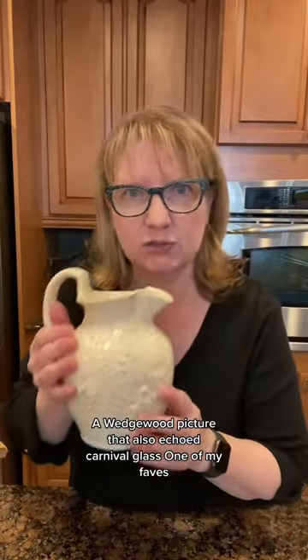It's a nice cake-like platter. A Wedgwood pitcher that also echoed. Carnival glass — one of my faves.